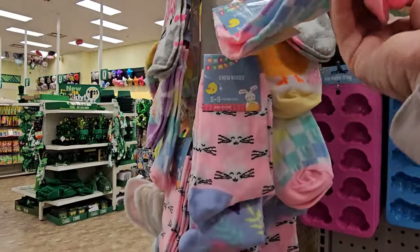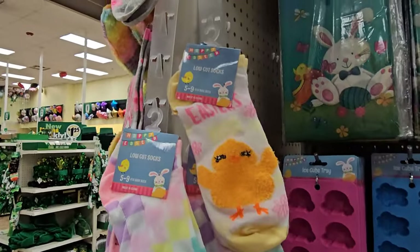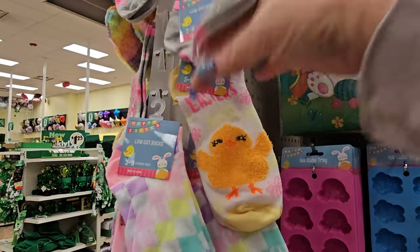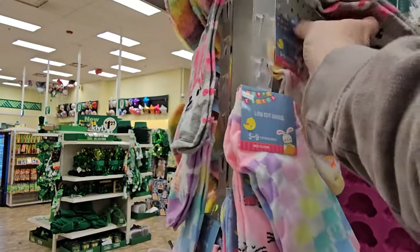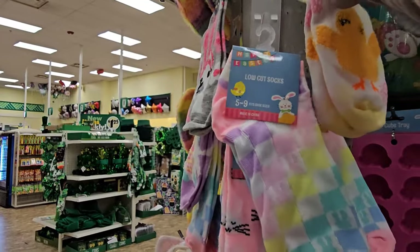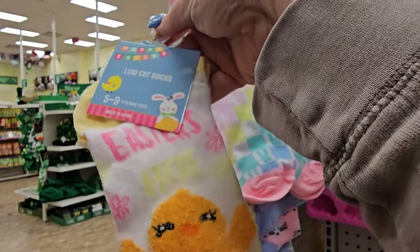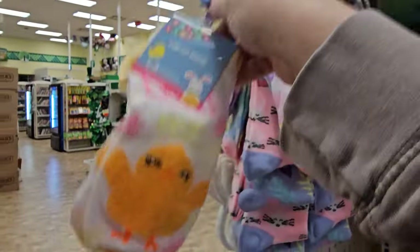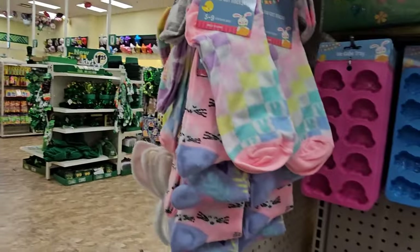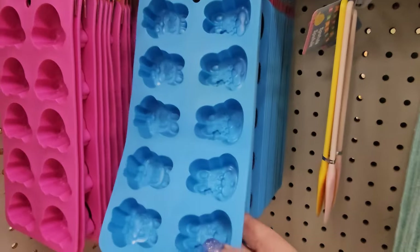Here's a whole bunch more Easter socks in different ones. Those are nice for a basket — look at that one with the chickie on it. I do not have that one and it's yellow! Easter socks, six pairs, fits shoe size five to nine. If that's for a kid, I can't do that.